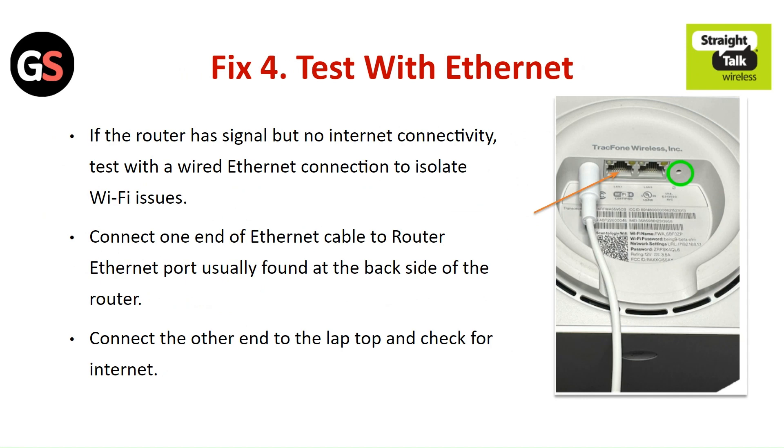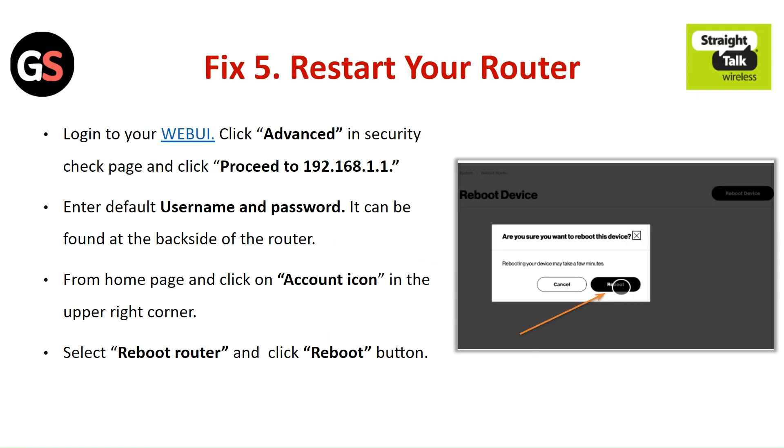Fix 4: Test with Ethernet. If the router has signal but no internet connectivity, test with a wired Ethernet connection to isolate Wi-Fi issues. Connect one end of the Ethernet cable to the router Ethernet port, usually found at the back side of the router. Connect the other end to the laptop and check for the internet.